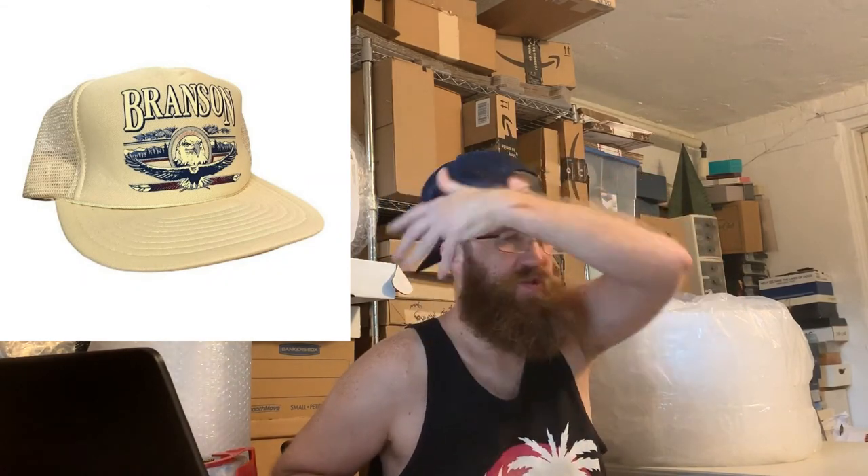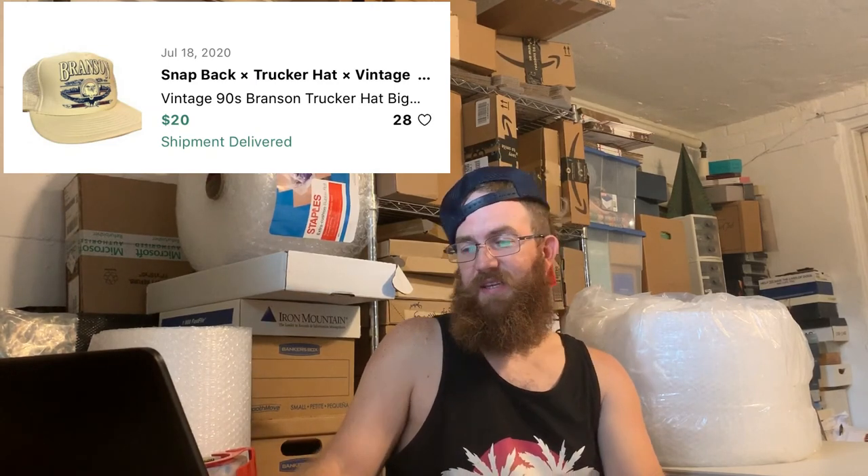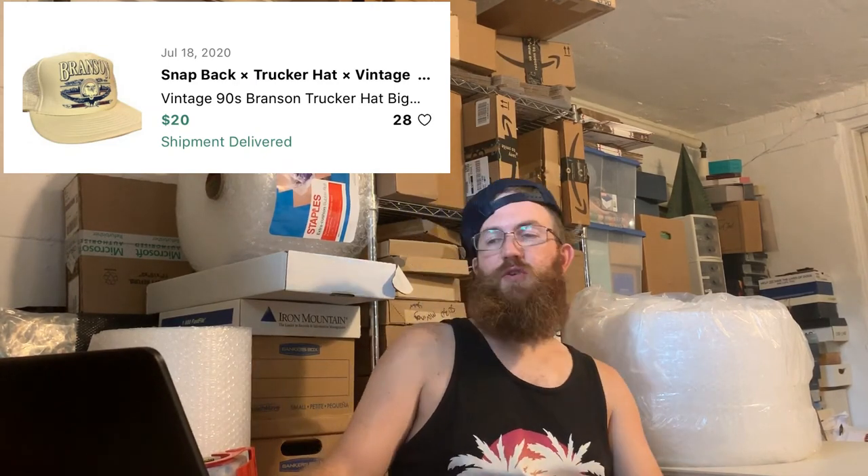I made one sale on Grailed from July 13th to the 19th. It was a vintage nineties Branson, Missouri snapback trucker hat — all-over dope graphic, cream color, a really cool hat. A lot of people liked it — 28 likes on it — and it sold for $20.